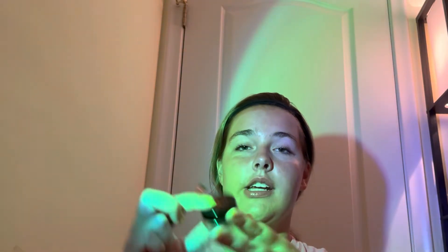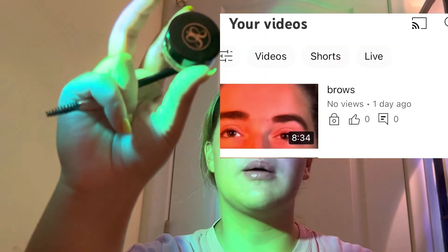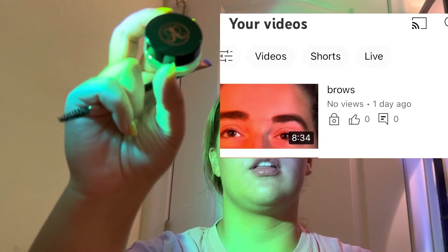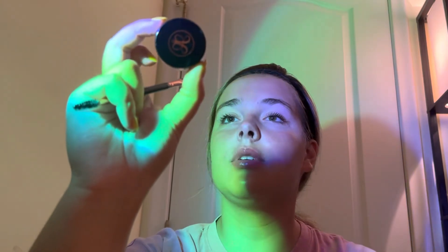Y'all, I'm literally so dumb. I forgot to take out the brow stuff when I was showing you the products. I literally made a whole video about me learning how to do my brows, so if you want more in-depth, go click on that video. But I'm just gonna come back and my brows are gonna be done. Brows are done, and I'm ready to go to the mall.